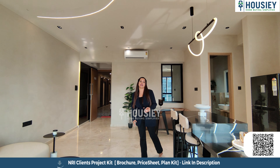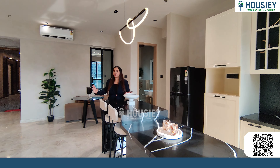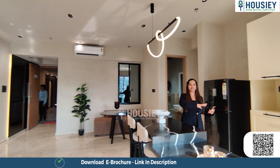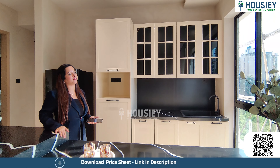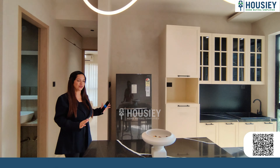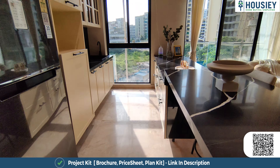Right beside the living area there is an open kitchen concept, which means your living room is also very spacious. Here is a two-sided kitchen with a granite platform and stainless steel sink. There is a half-front sliding window for ventilation, a space for your refrigerator, and a glass railing with a good wide view. That's really great.